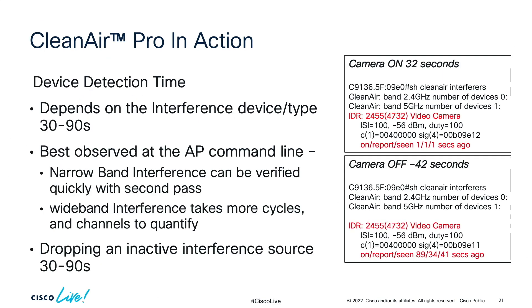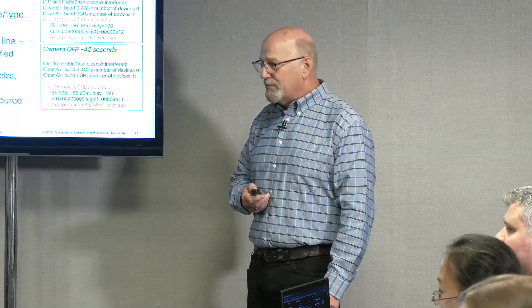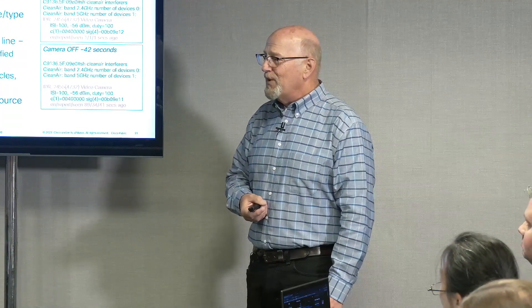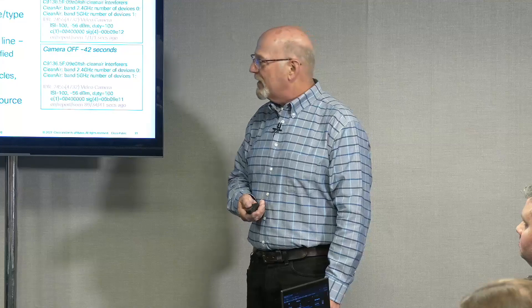Q: In an environment with many Bluetooth devices, can you identify individual Bluetooth devices and get a count? A: Yes. That's done through spectrum analysis. Clean Air Pro also has the advantage of being able to demodulate the MAC address. So far it's doing a pretty good job — we haven't tested it at maximum device count yet, but in first releases it's getting there.